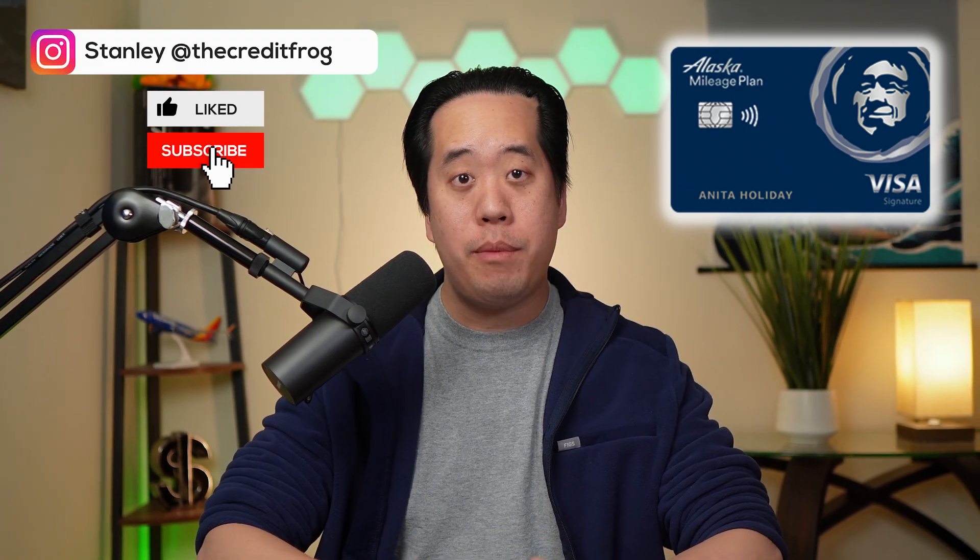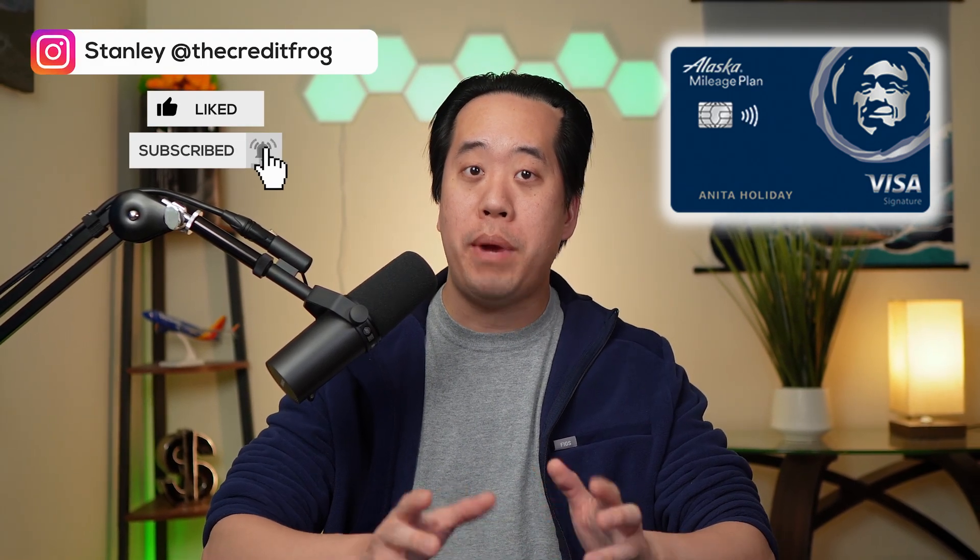At the beginning of 2023, the Bank of America Alaska Airlines credit card underwent some major changes to their perks and benefits. Some of these benefits are positive and some are negative, so let's go through a list of these changes together to see whether or not this card is still worth it for you. I've simplified all the major changes into these seven main topics.